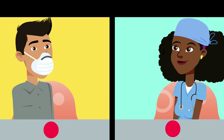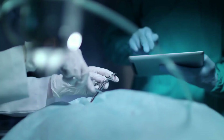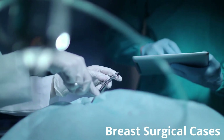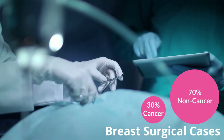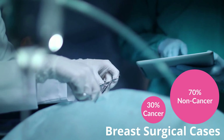What I would like to do is kind of explore the other breast surgeries that you performed outside of oncology. Outside of cancer surgery? So as a breast surgeon, I would say probably about 30% of what we do is cancer, and 70% is non-cancer. A lot of people are surprised when they hear that because they think breast oncology is 100% cancer, but it's not.